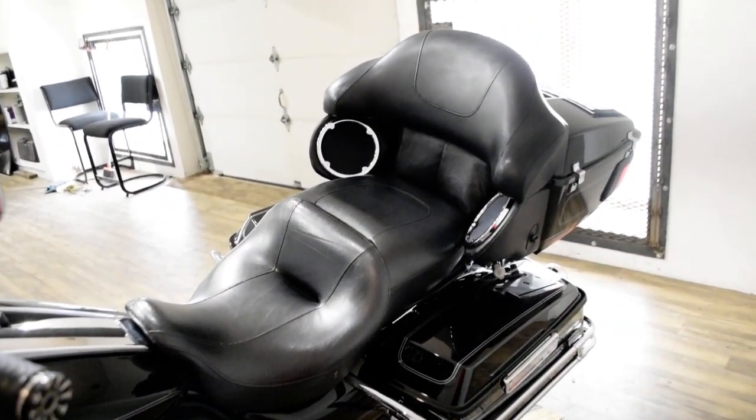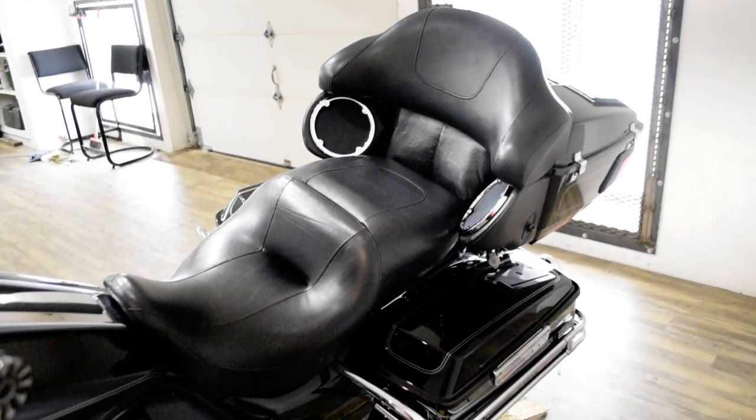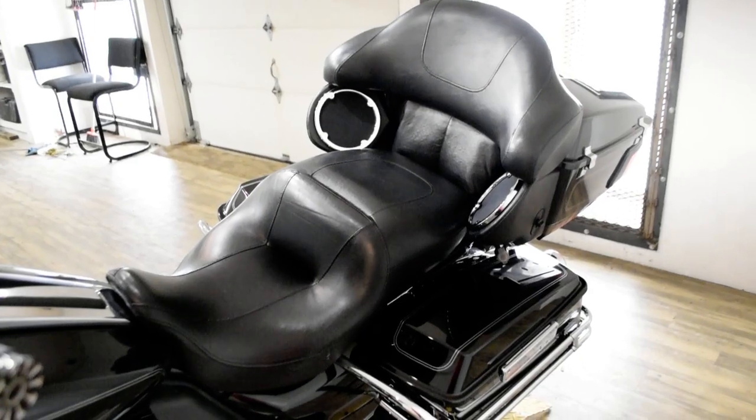This bike has been serviced and safety inspected and is ready for the road. It has the tinted windshield, light bar kit, aftermarket intake, and a Reinhardt exhaust.